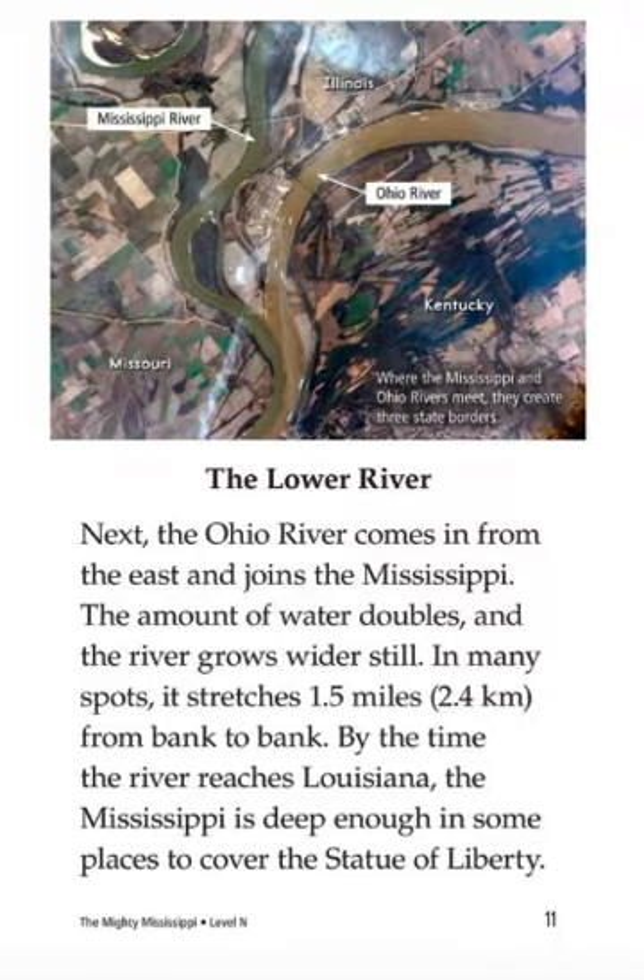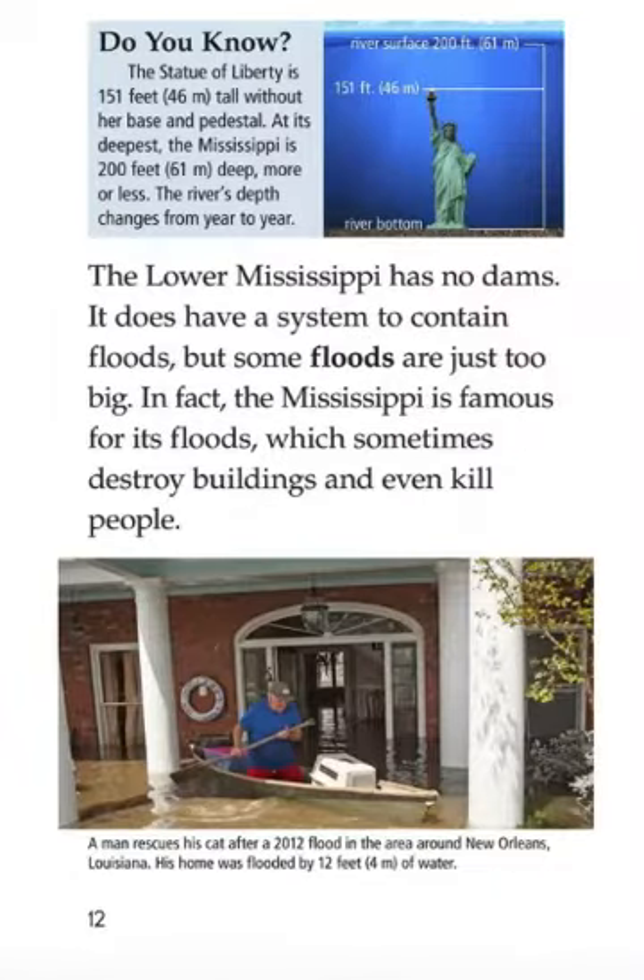The lower river. Next, the Ohio River comes in from the east and joins the Mississippi. The amount of water doubles and the river grows wider still. In many spots, it's just 1.5 miles — 2.4 kilometers — from bank to bank. By the time the river reaches Louisiana, the Mississippi is deep enough in some places to cover the Statue of Liberty. The Statue of Liberty is 151 feet — 46 meters — tall from her base and pedestal. At its deepest, the Mississippi is 200 feet — 61 meters — deep.